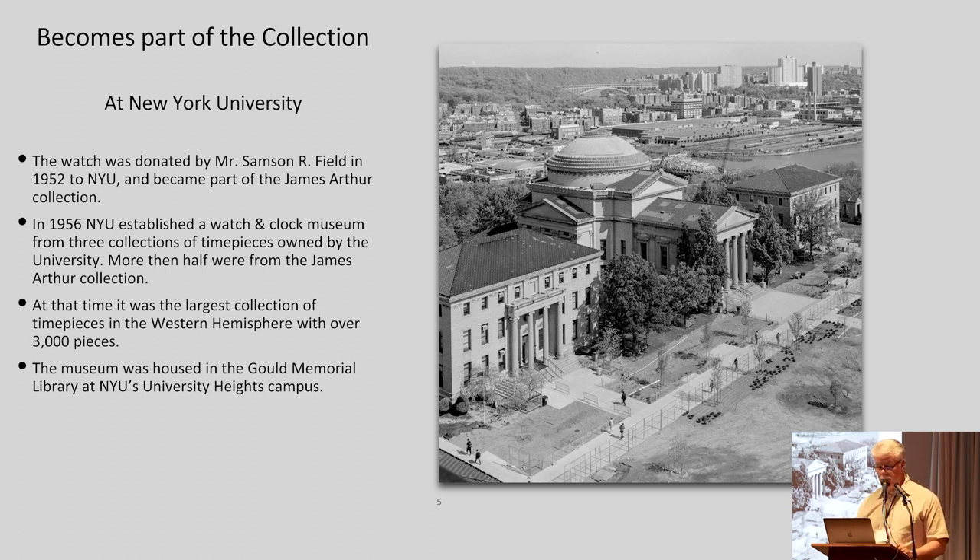In 1956, New York University established a watch and clock museum from three collections of timepieces owned by the university. More than half of them were from the James Arthur Collection. At the time, it was the largest collection of timepieces in the Western Hemisphere, with over 3,000 pieces. The museum was housed in the Gold Memorial Library at New York University's University Heights campus. They no longer own that building, but another school has it, so it's still there.